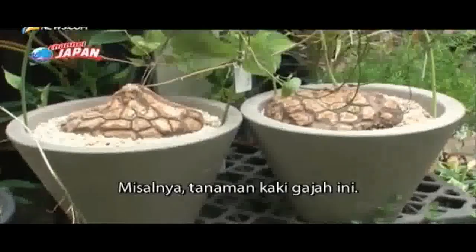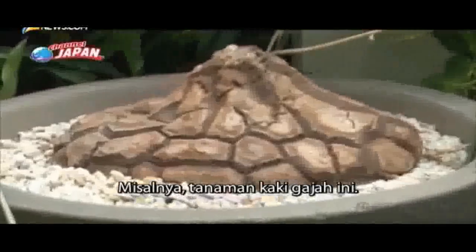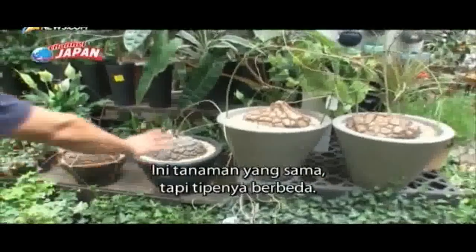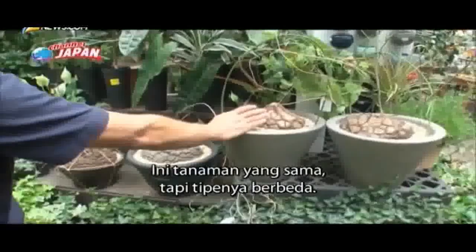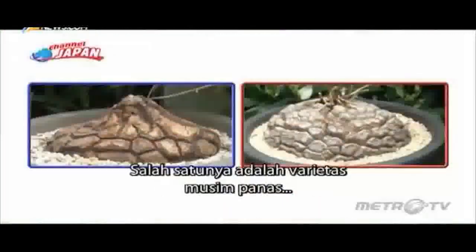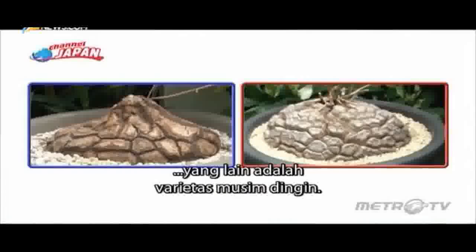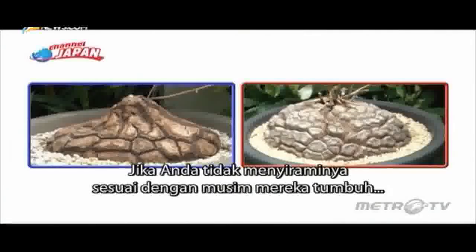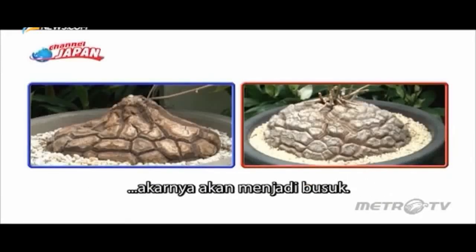For example, take these elephant's foot plants. One is a summer variety, the other is a winter variety. If you don't water them according to the season in which they grow, their roots will rot.